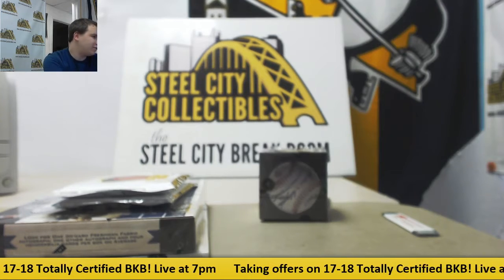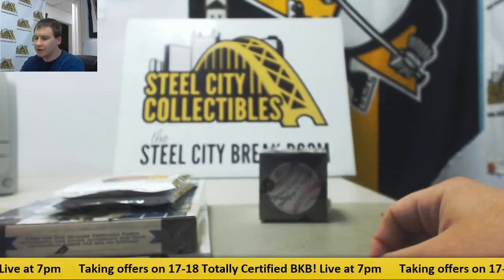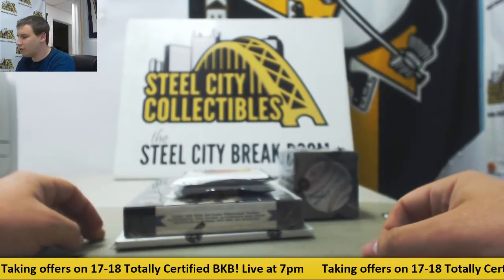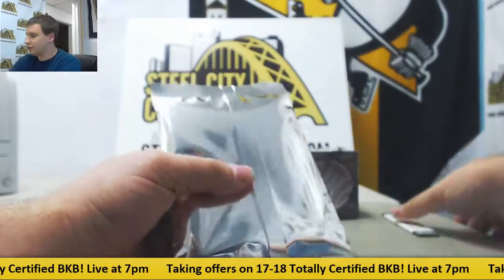Alright, next break of the night is going to be for Jeffrey. We've got two packs of Gold Rush Value Basketball, 11 Totally Certified, Art of Football Series 2, and Ball of Fame Inscriptions. Let's go with Gold Rush first. Good luck to you.